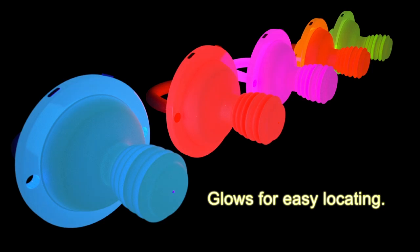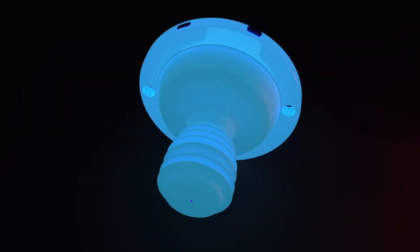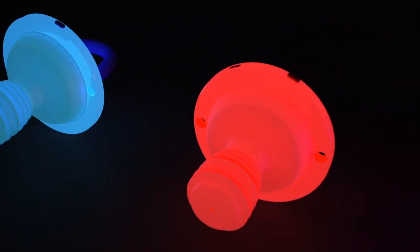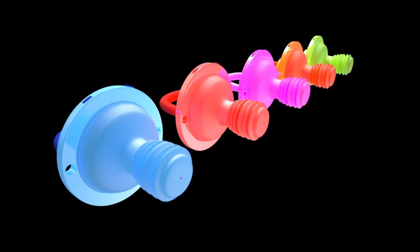Glows for easy locating in dim light. Ridges assist with the teething process. Various sounds, flavors, and fragrances are available. Takes a child's attention away from the pain of teething.